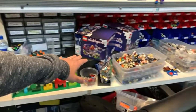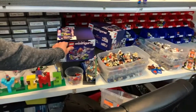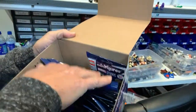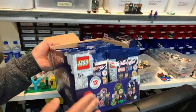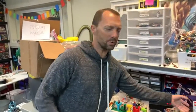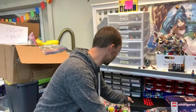Those are all the minifigures that have come in. We got entire boxes of sealed Marvel minifigures — we needed these. People have been asking like crazy for them. We actually sell the minifigures individually on our website, so they're 10% off right now. We'll open them and sell them individually. If you want to buy sealed ones, go to Walmart — we're a specialty store.